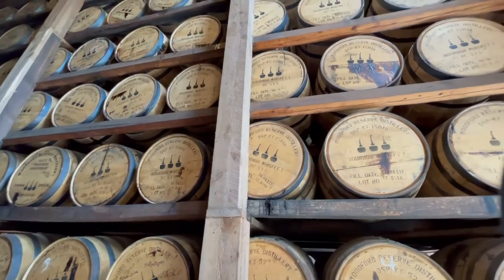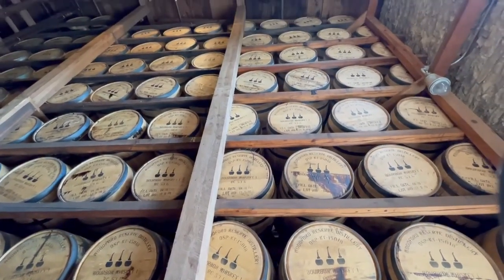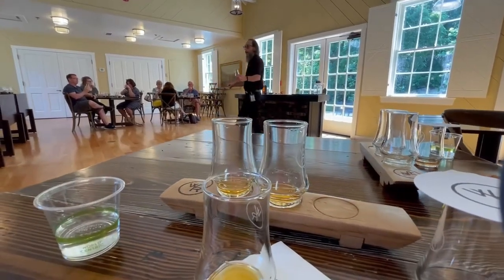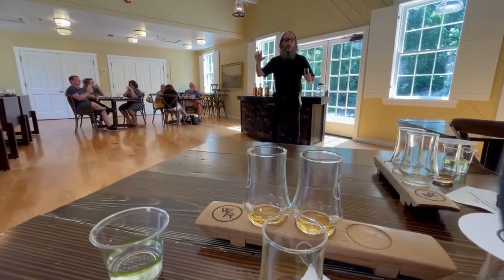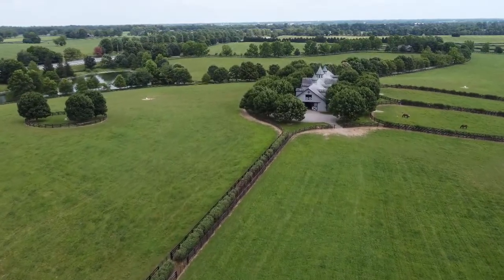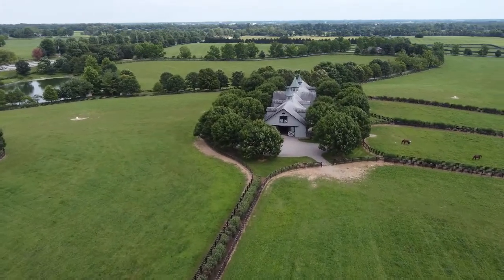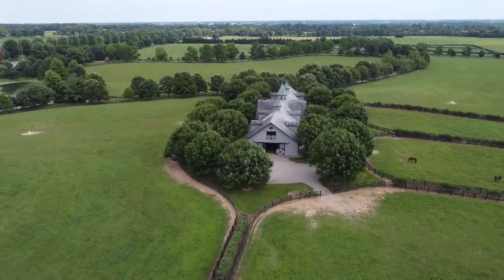Very historic — that was a beautiful place, also beautiful grounds. Very classic Kentucky, very historic. It's been around for a long time. Our tour guide did a great job. So if you really want a good taste of bourbon history and the Kentucky feel, that's a great place to stop. It's right in the middle of a bunch of horse farms — just beautiful.